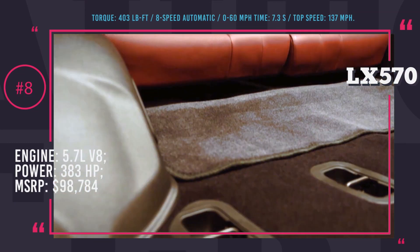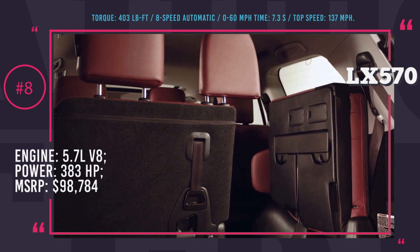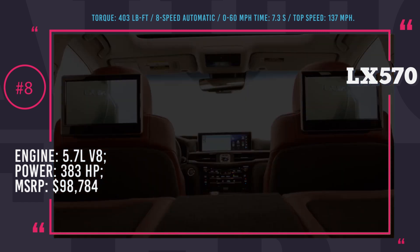The 2017 LX570 features a completely redesigned interior with a spacious cabin offering personalized temperature settings, carefully crafted finishing, an advanced safety system, and a state-of-the-art infotainment system.